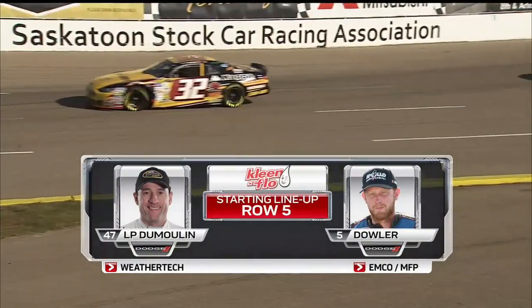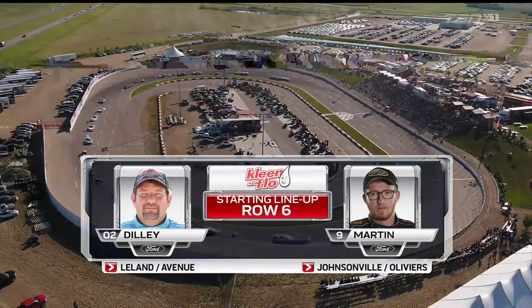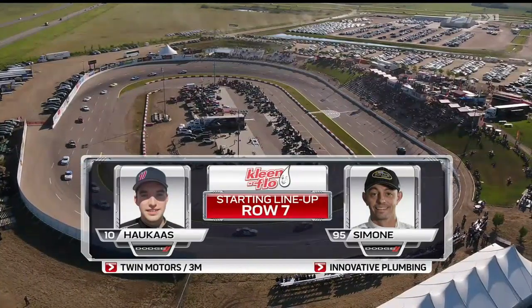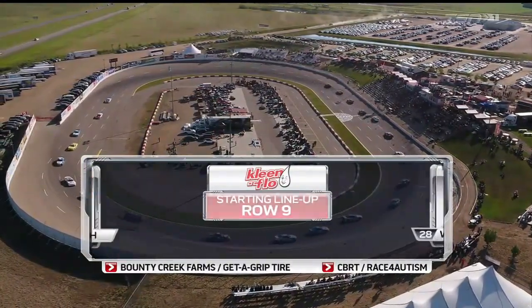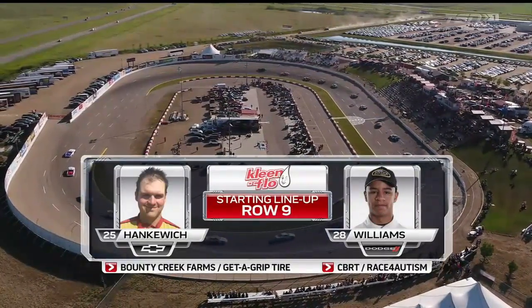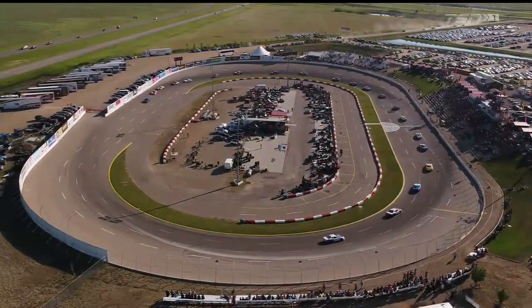Row four is Andrew Ranger in the Mopar 27 and Alex Tagliani in the EpiPen 18. Row five has L.P. Dumoulin alongside Noel Dowler in the five. Row six has Mark Dilley in the 02 and Adam Martin. Into row seven, Luke Hokus in the 10 machine and Anthony Simone in the Innovative Plumbing 95. Row eight has Ian Admiral alongside Jean-François Dumoulin in the Spectra Premium 04. Row nine: Jason Hankiewicz in the 25 and Armani Williams in the 28. The final row is Stephen Klim in the 54 and Destiny Klim in the 55.